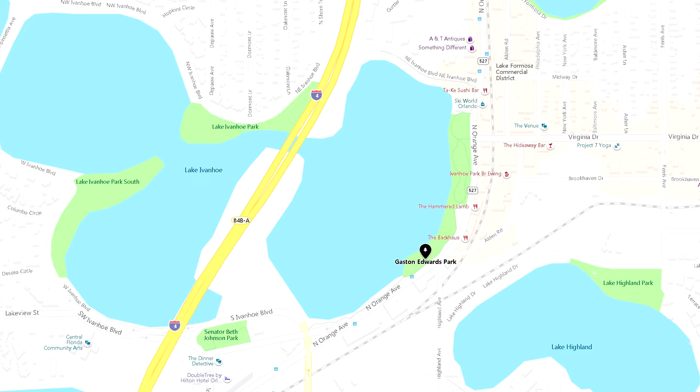You get beautiful views of Lake Ivanhoe. There's a water fountain, picnic tables, volleyball nets, and a playground. They also have a dock for small boats and fishing. Enjoy the video!